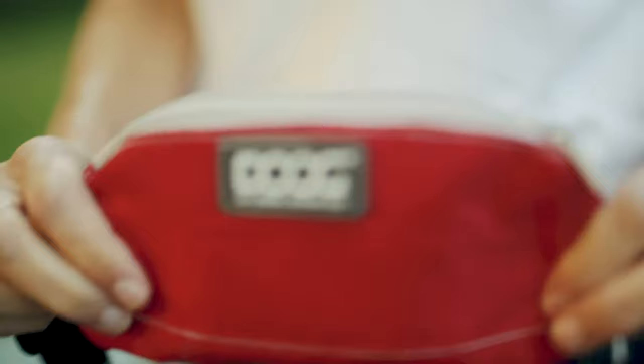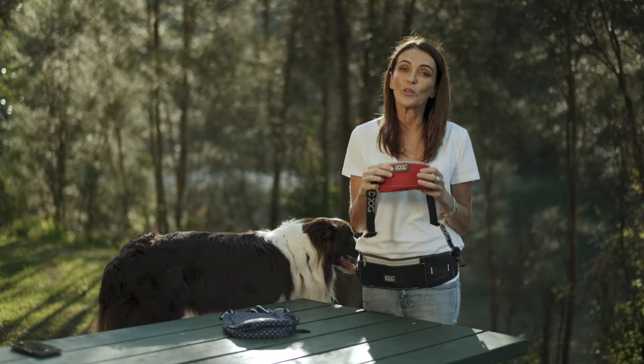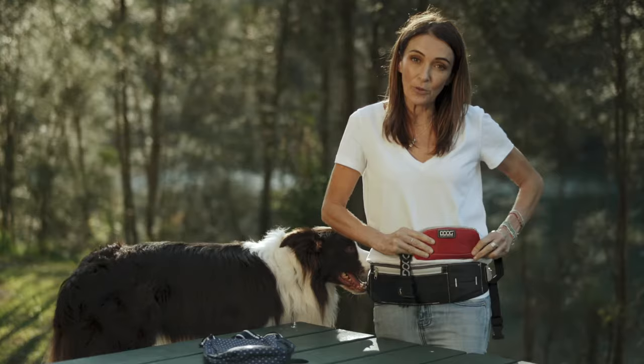The Doug Mini Belt is a smaller version of the original Walkie Belt, designed especially for people who love to go running with their dog. It has a stretchy waistband to prevent bounce when you're moving, and a compartment at the back that will fit your phone, keys, cash or a card.